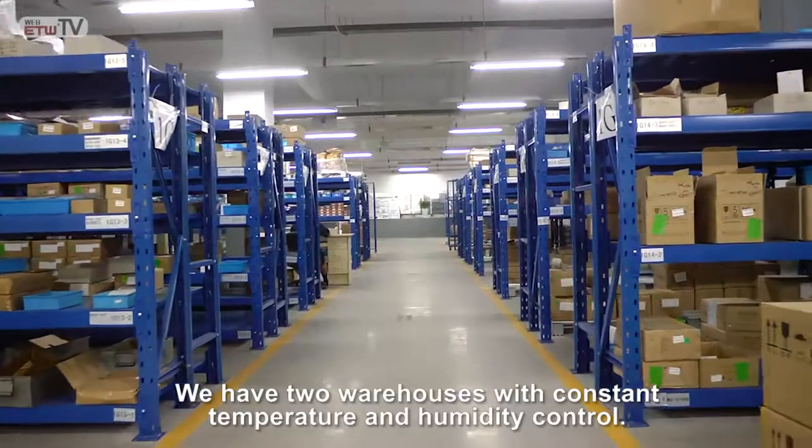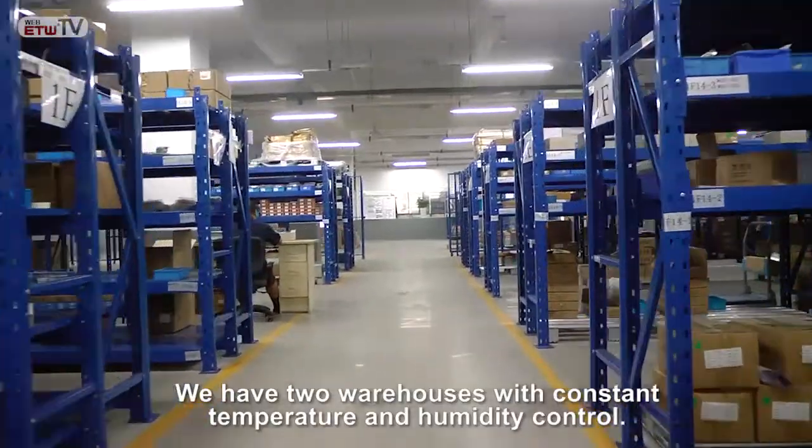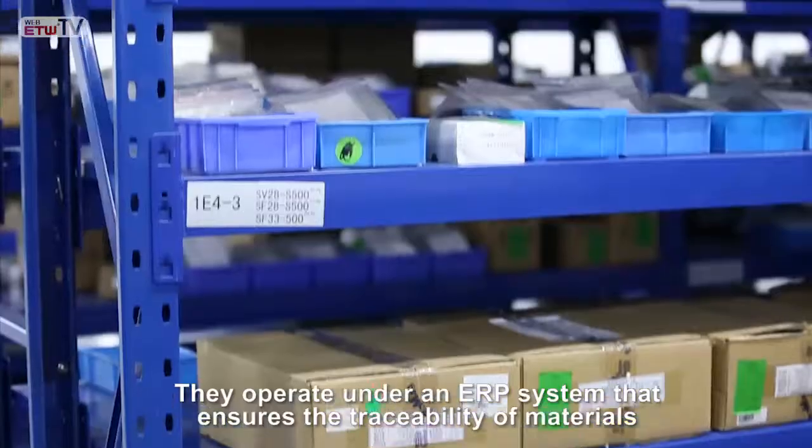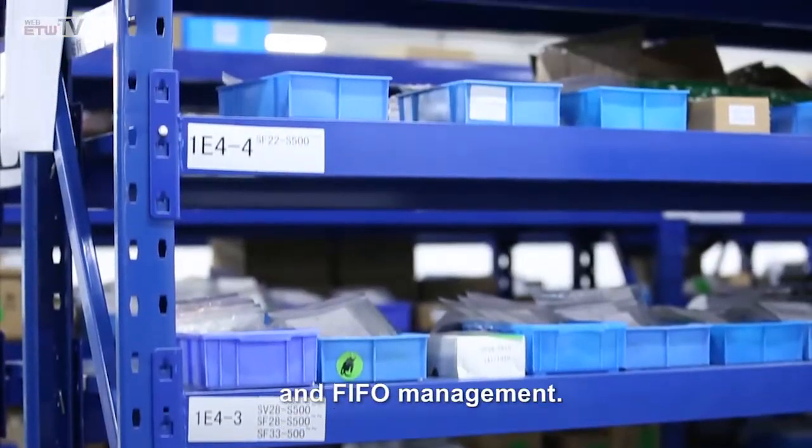We have two warehouses with constant temperature and humidity control. They operate under an ERP system that ensures the traceability of materials and FIFO management.